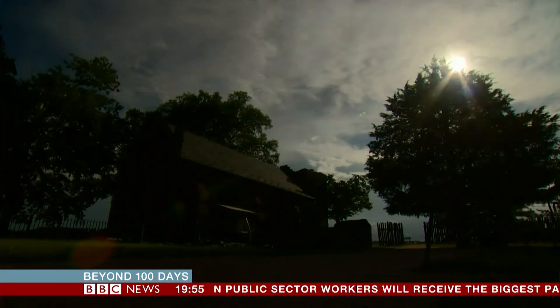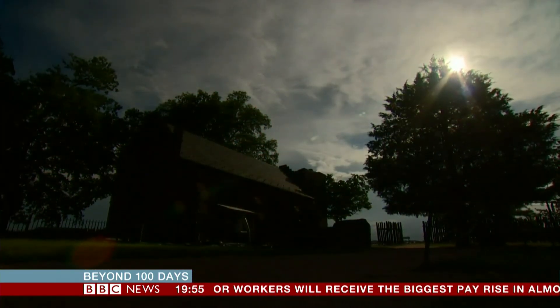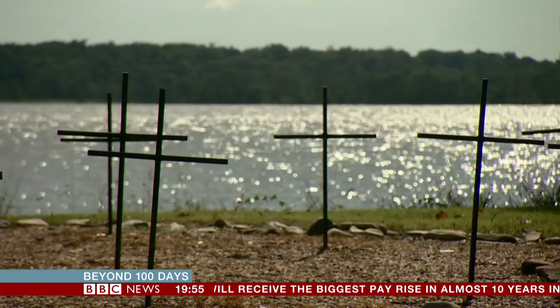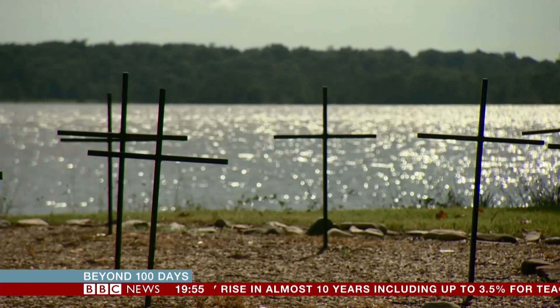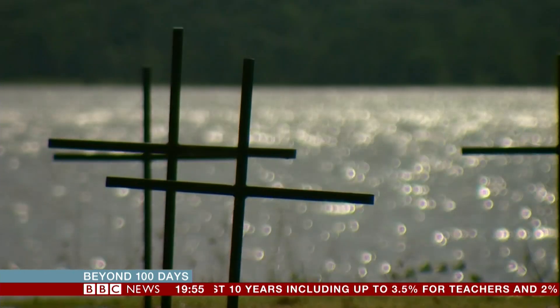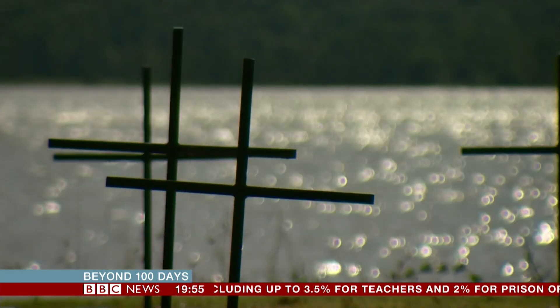There are a thousand other graves at Jamestown, each with a story to tell, and with every discovery emerges a more complete history of the origins of modern America. Jane O'Brien, BBC News, Jamestown.